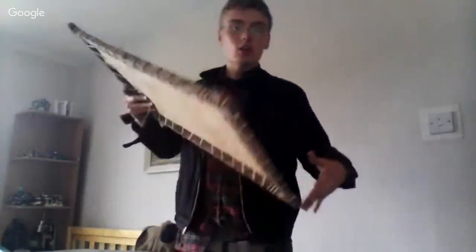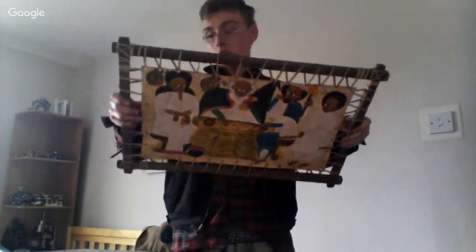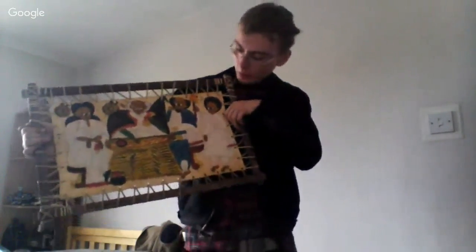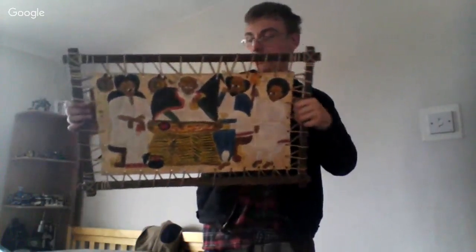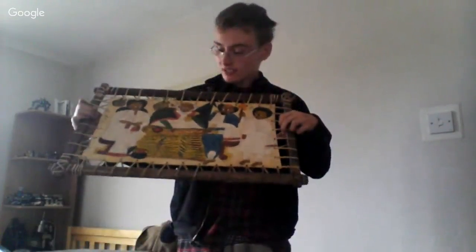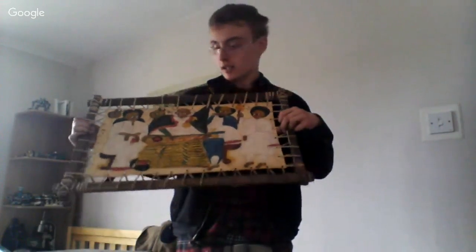Also in the random job lot was a weird arty piece — I don't know what it is, but someone might pay some money for it. If not, it can get given to someone, car booted, or go to a charity shop. I'll do a bit of research and if it's not worth sticking on eBay, it can go somewhere — there's always a use for it somewhere.